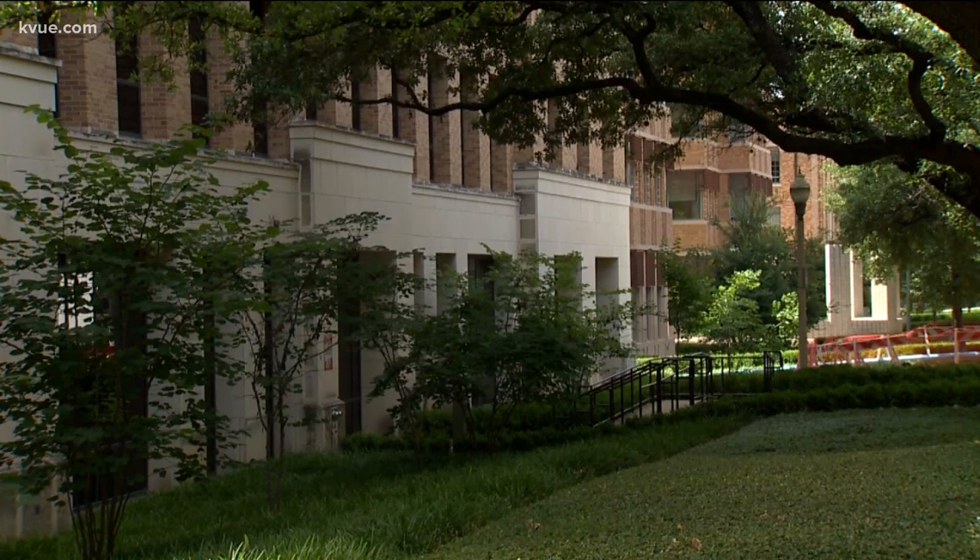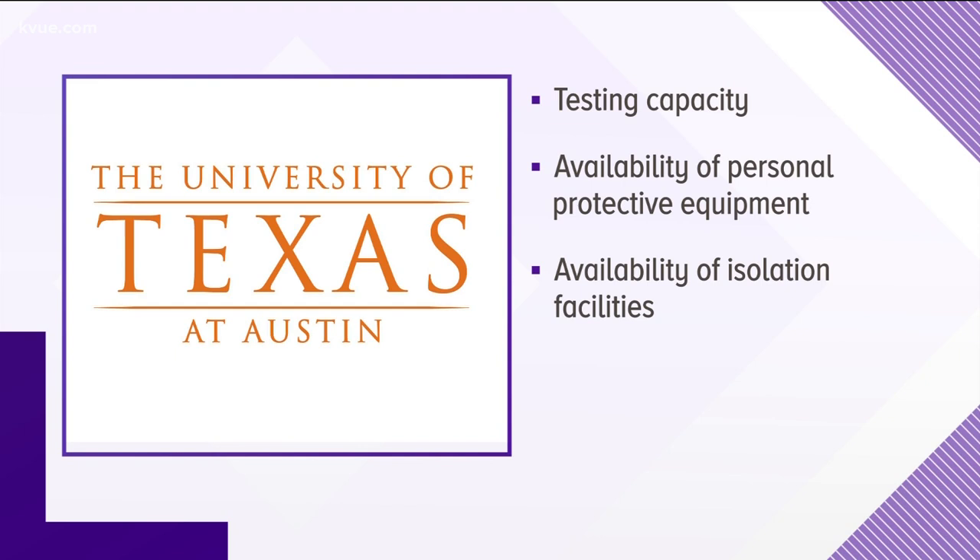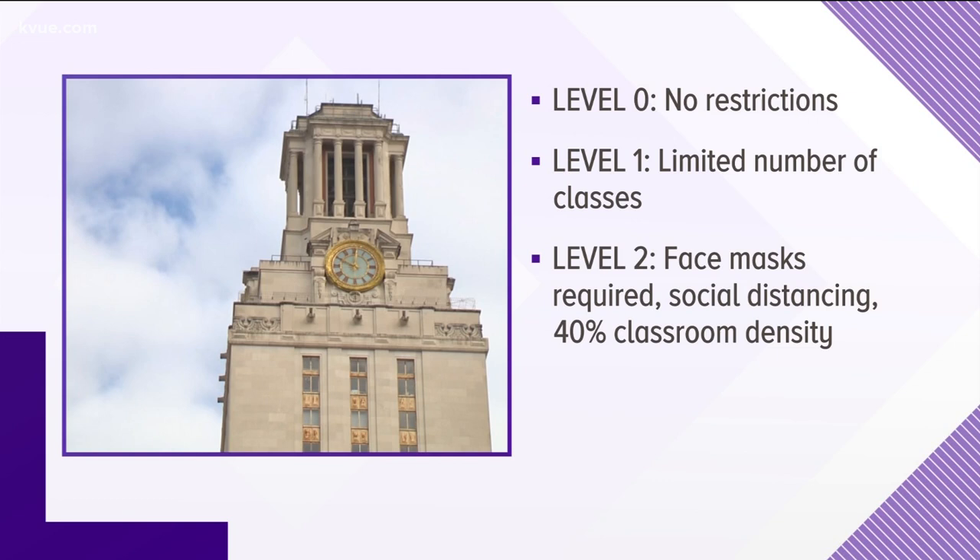UT officials announced that a student dying from COVID-19 would be a primary decision trigger that could launch a campus closure. Here's a list of some of the potential indicators of the need to change the university operating level: significant applicable actions by public officials, number and trends of COVID-19 related cases, number and trends of COVID-19 related hospital admissions, testing capacity, availability of personal protective equipment, and availability of isolation facilities.